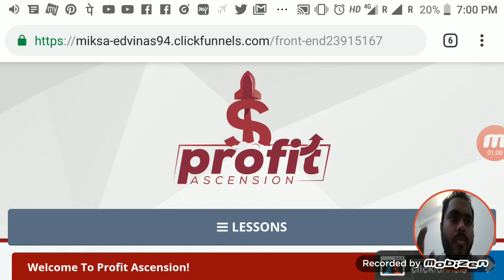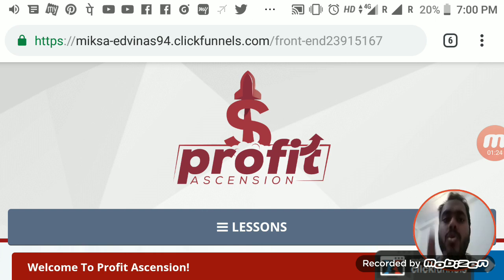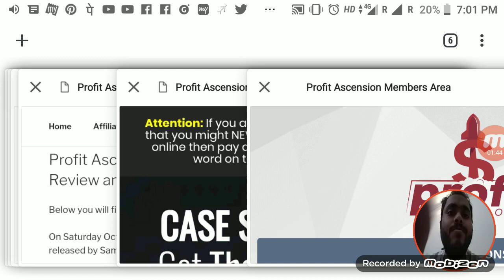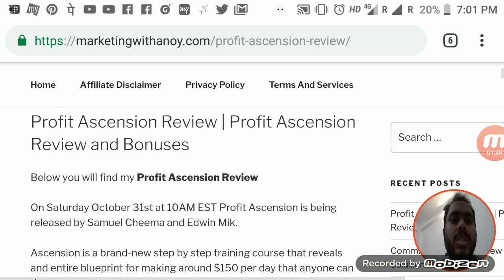So I am doing this review on my mobile phone. I hope you guys will understand. I'm in the members area of Profit Ascension and I'll go through it step by step. But before that, I'd like to show you guys the bonuses you'll get only if you buy through my link, which is in the description below. There won't be a bonus page — instead there will be my own blog post where I've mentioned my bonuses.